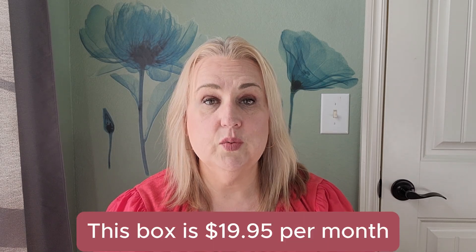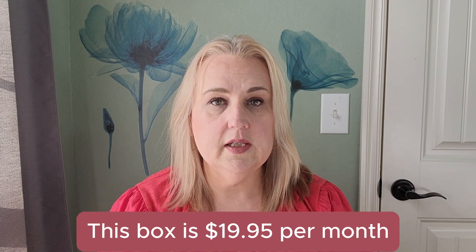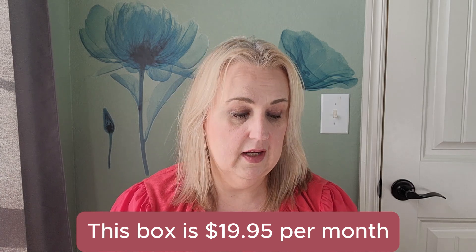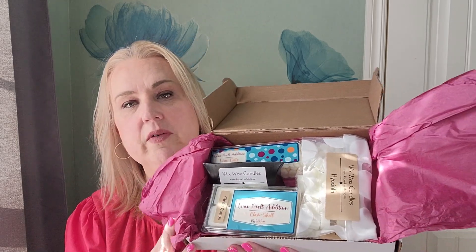If you want a specific scent family, you can choose from floral, fresh and clean, sweet and fruity, woods and spice, or a variety pack — and this is the variety pack. The Wax Melts Club includes a three-ounce tube of wax dots, a two-ounce round clam shell, a one-ounce sample clam shell, a box of wax bark, and three bags of fun shaped wax melts in decorative bags. It came really nicely wrapped as well — I tried to keep everything as it came to show you how pretty it's packaged.